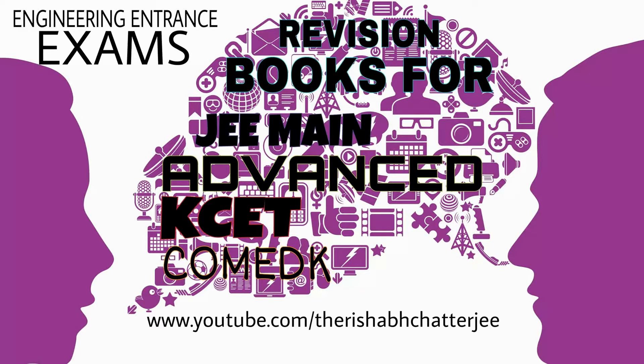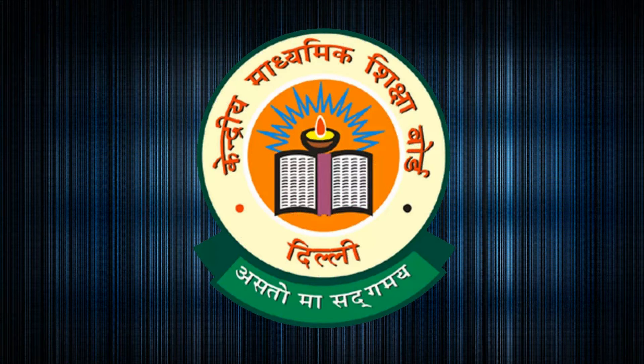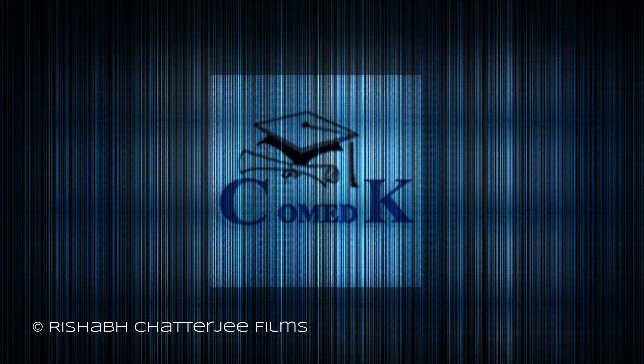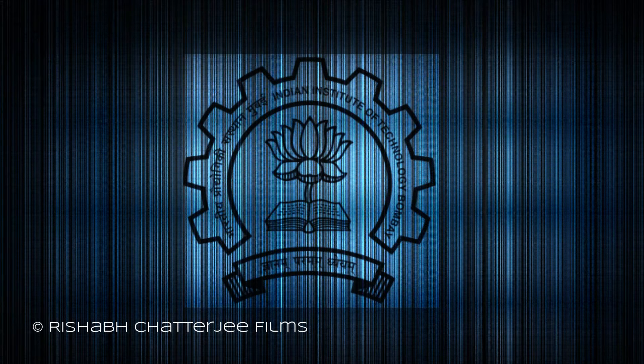Hi, I am Rishabh Chatterjee and you are watching the revision books to buy for JEE Main, KCET, JEE Advanced and any other engineering entrance exams. These books were recommended by my lecturers but it might differ from person to person.